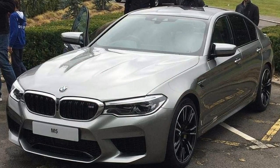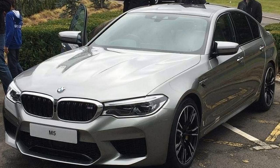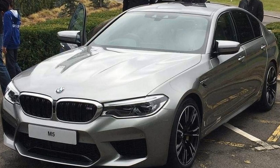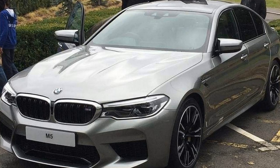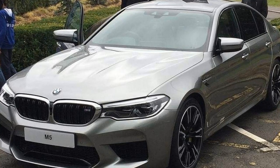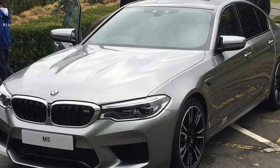The all-new F90 BMW M5 will be available in spring 2018, and along with a series of technical changes, it will also deliver a wide range of exterior colors. According to our sources, the U.S.-specific ordering guides list the following colors.